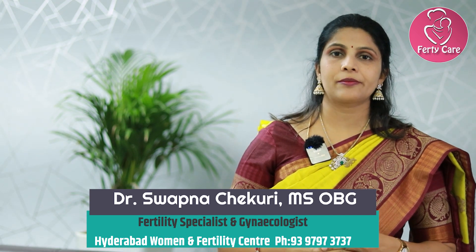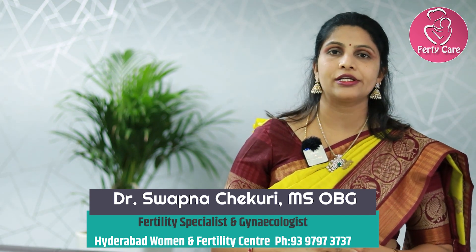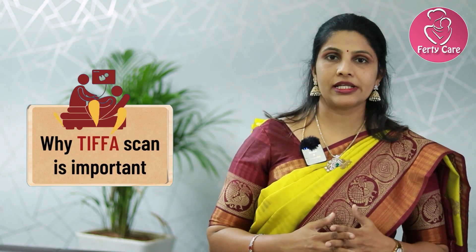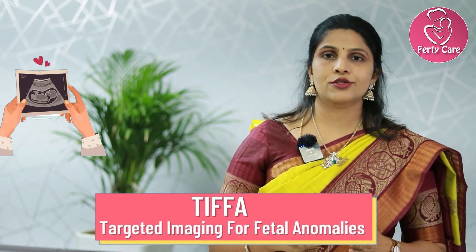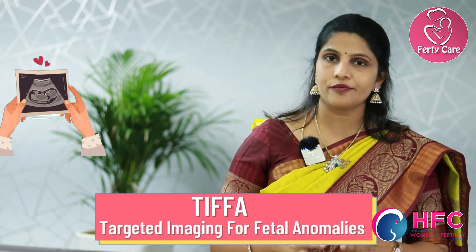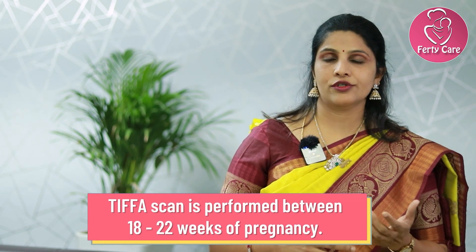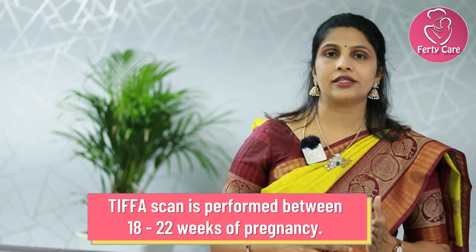Hi friends, I'm Dr. Swapna Chakuri from Hyderabad Umanian Fertility Center. Welcome to my channel. Today let us discuss all about TIFA scan, which is nothing but Targeted Image for Fetal Anomaly scan. This scan is usually done around 18 to 22 weeks of pregnancy, but in some high-risk individuals — such as those with a previous baby having anomalies or in cases of consanguinity — we usually go for an early TIFA, done around 16 to 18 weeks.